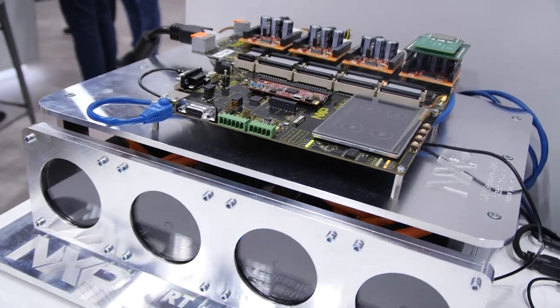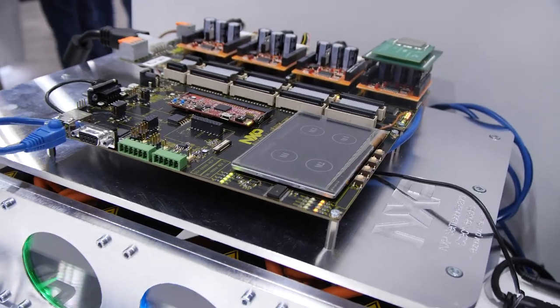Hello, my name is Nicholas Lehmann. I'm Systems Architect at NXP's Industrial Competency Center. And here at Electronica 2018, we want to showcase how we can provide our industrial customers a cost-effective, high-precision solution for multi-axis motor control.